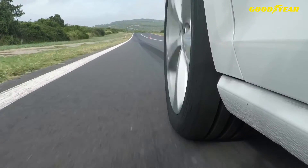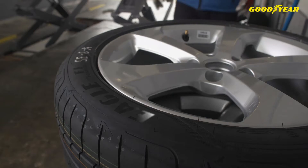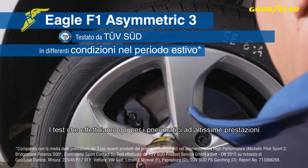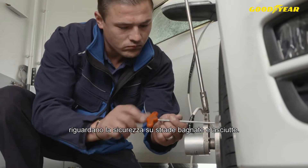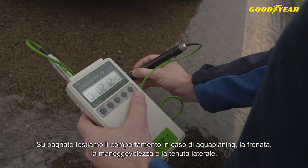We are here to test the new Goodyear Eagle F1 Asymmetric 3 against its main premium competitors on its performance on wet and dry roads. The tests we perform with these ultra high-performance tires cover safety on wet and dry roads: on wet, we test aquaplaning behavior, braking, handling, and lateral grip; on dry, we test braking and handling.